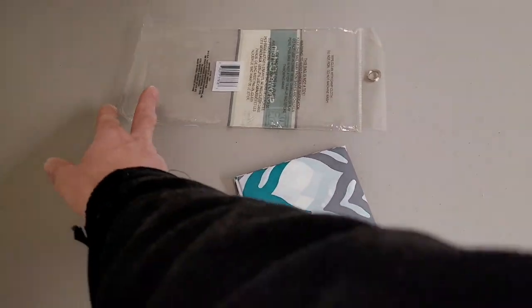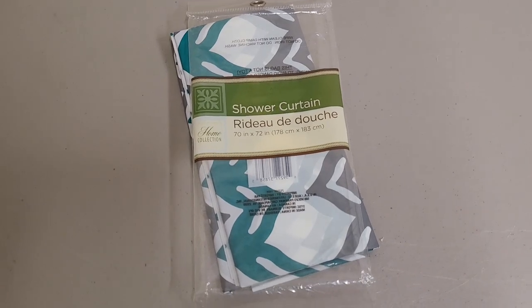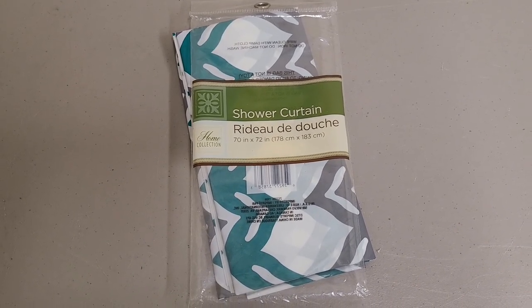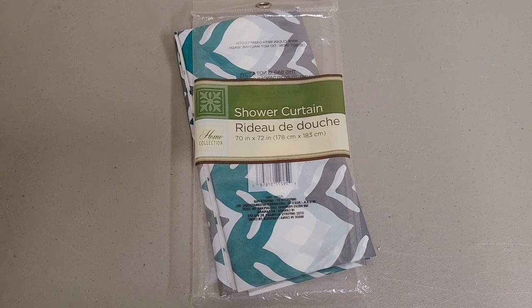So yeah, if you're thinking about buying a Home Collection Shower Curtain, I wouldn't think twice — but that's just my opinion. Thanks for watching.